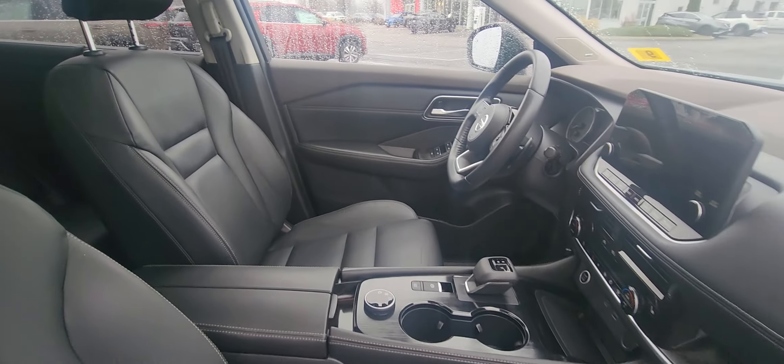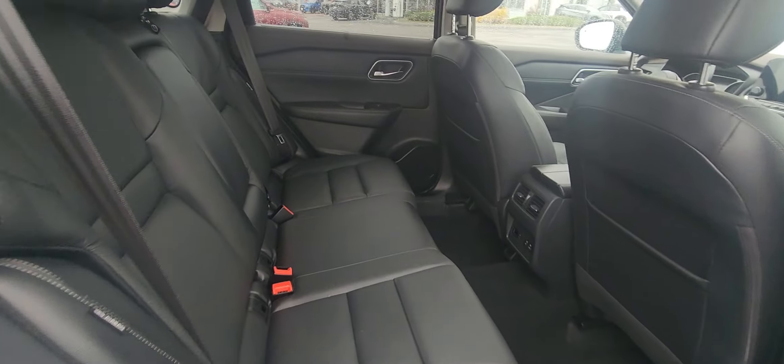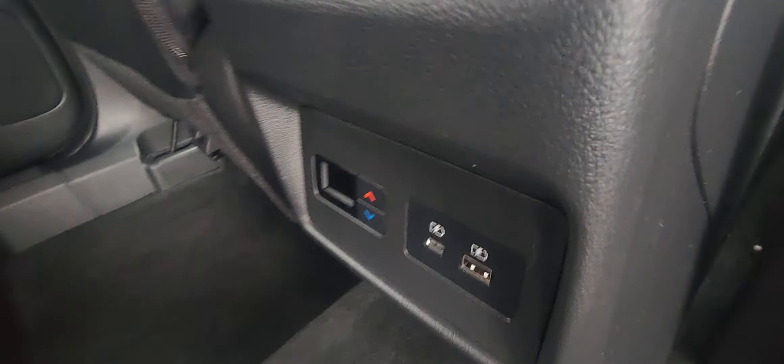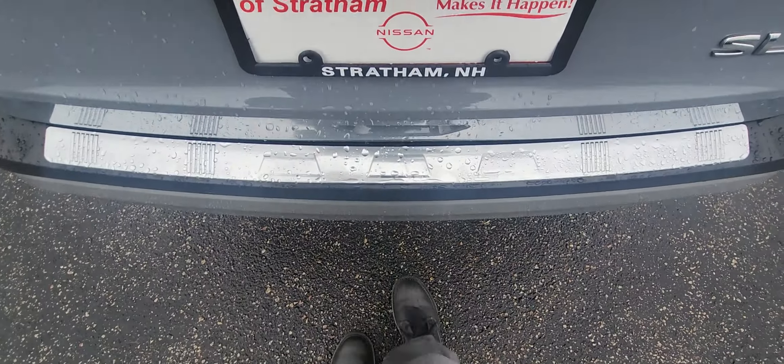Leather interior, panoramic moonroof, power seats for driver and passenger. Tri-zone climate because you've got the little climate control right there as well. Coming around to the back — motion-activated liftgate.